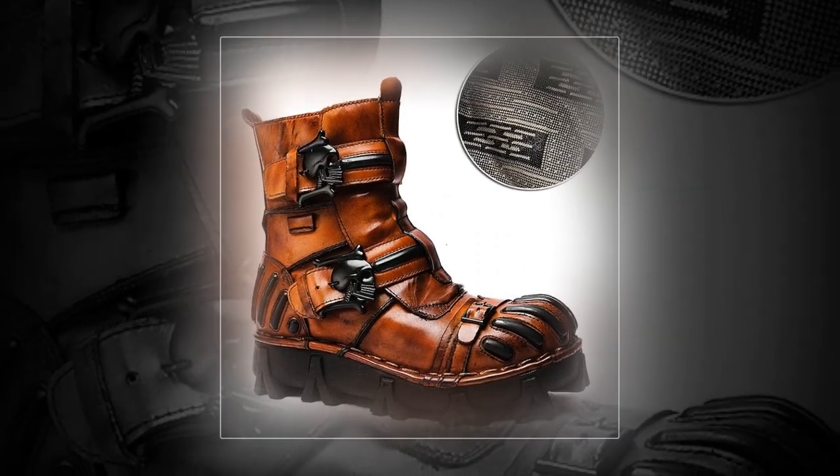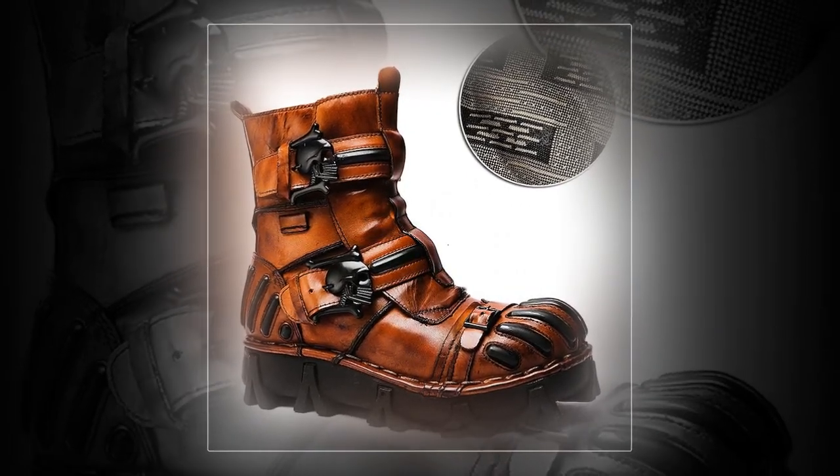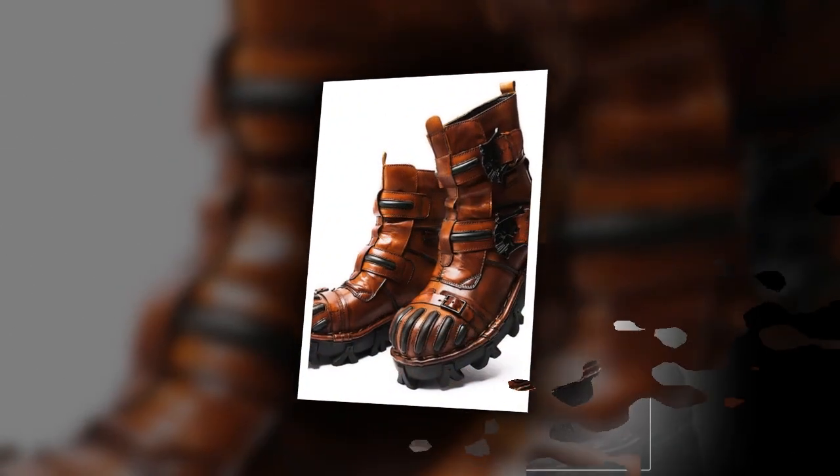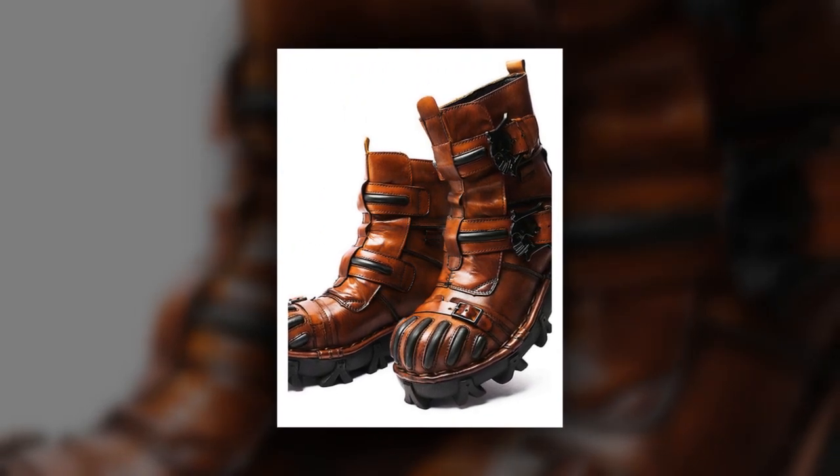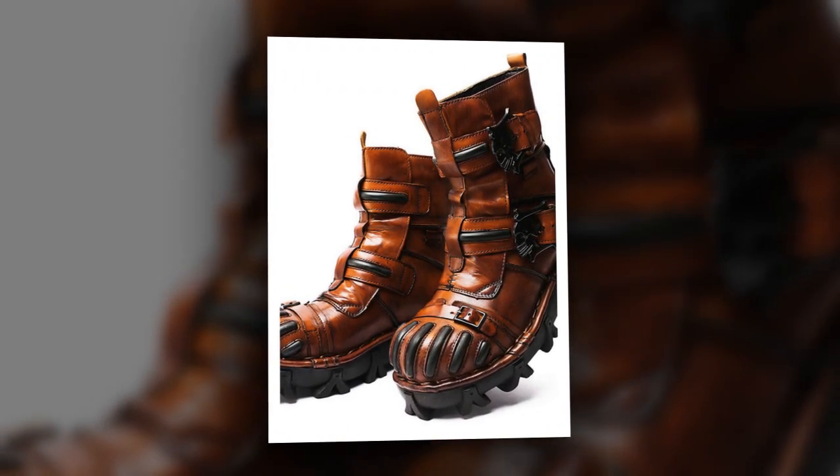These shoes present a trendy and stylish look that can easily transition from outdoor adventures to casual daily wear. They offer optimal protection for your feet and ankles, making them a reliable choice for outdoor activities.